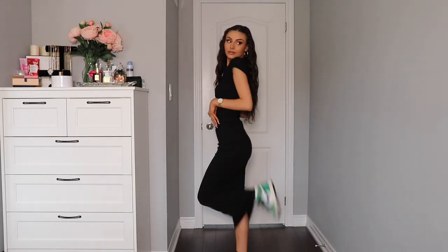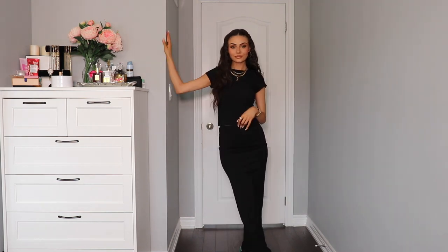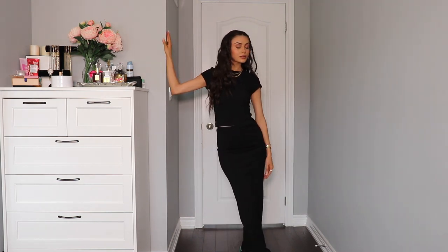White Fox also offers express worldwide shipping and afterpay for their US, Australian, and New Zealand customers. And now let's get into the haul because I know you guys are going to love these pieces. So here is the first outfit. I'm wearing the Take Me There ribbed baby tee and then the skirt is the Walk Behind Me ribbed maxi skirt. I love this little set.